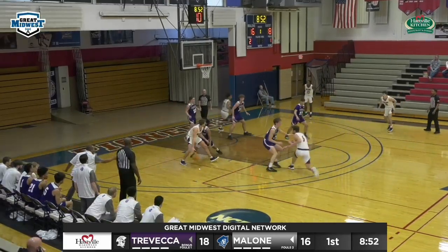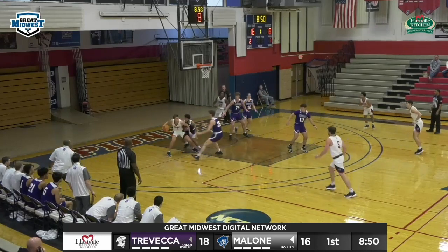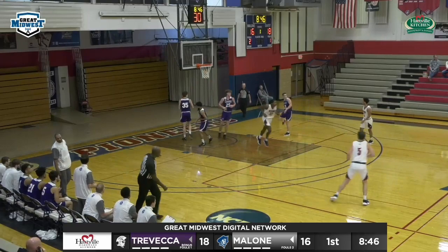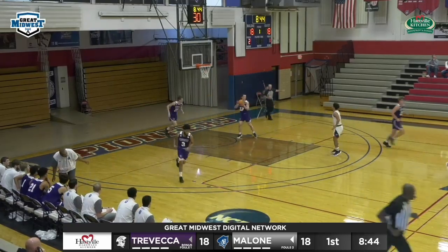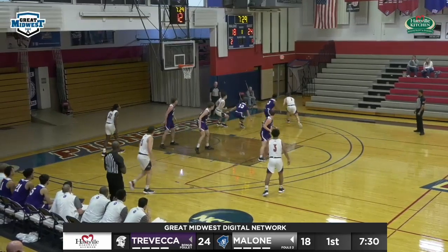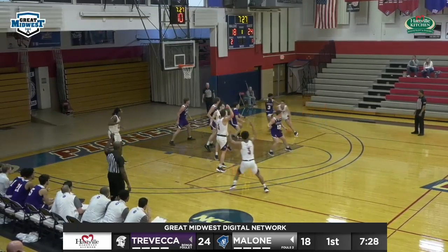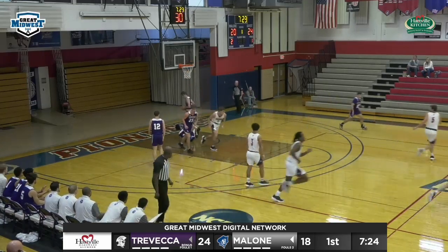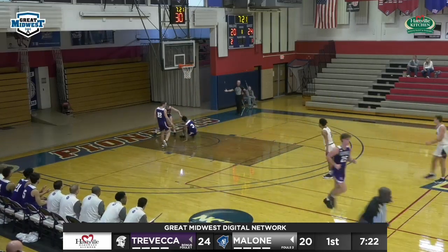Bo Myers going to work on Brazil, backing him down, hits the fade away. Now he catches a double team — turns, spins, same roll. Bo Myers gets the fade away and we're tied at 18. Backing down Brazil again; this time Brazil knocks it away. Bo takes the challenge — contact doesn't mean a foul.